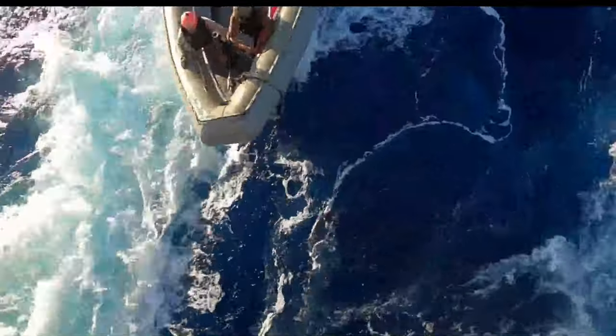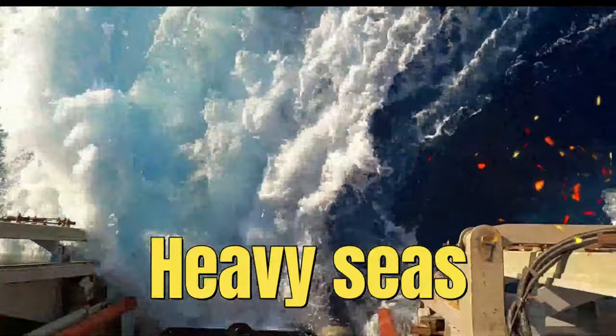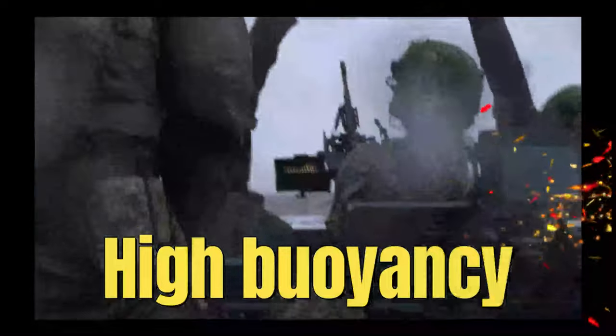Constructed with a robust and reinforced hull, the RHIB is built to withstand the punishing forces of high winds and turbulent seas. Its deep V design and inflatable tubes ensure superior stability and buoyancy even in adverse conditions. Incorporating advanced technology, these boats feature powerful engines and cutting-edge navigation systems, enabling personnel to maintain control and maneuverability. The boats also come equipped with specialized seating and safety harnesses to protect the crew during challenging operations.